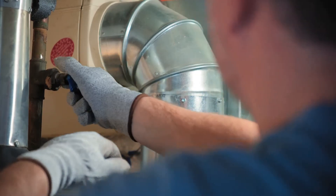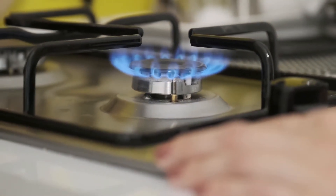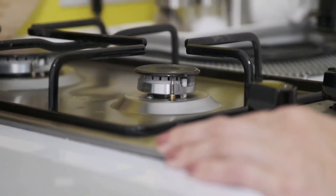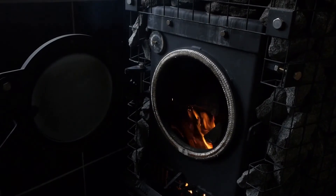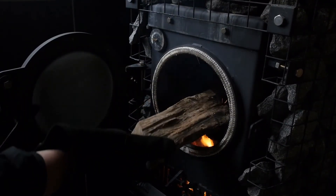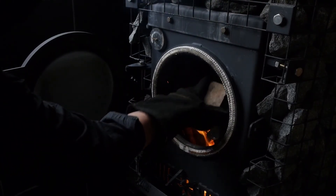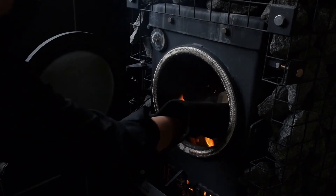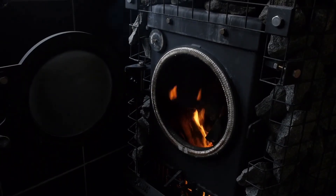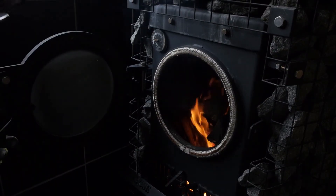Without the burner, there would be no heat, and the boiler would just be a big, cold tank. Burners can be adjusted for efficiency, and modern systems often use advanced sensors to optimize the fuel-to-air ratio, reducing emissions and saving energy. Next, we move to the combustion chamber. This is the heart of the boiler, where the fuel actually burns and hot gases are generated. The combustion chamber is built to withstand extremely high temperatures and is lined with special materials to contain the heat. The design of the combustion chamber is critical for safety and efficiency, ensuring that the heat is directed exactly where it needs to go.